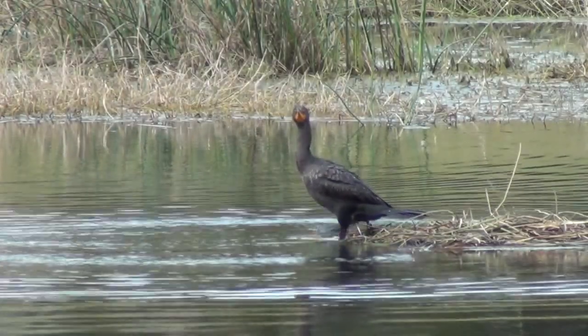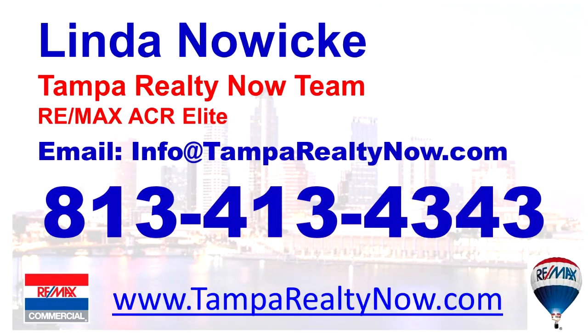It's pure Florida living. Thank you for touring this lovely home with me today. If you have any more questions or if you'd like a private tour, please feel free to contact me. For more information, call Linda Nowicki with the Tampa Realty Now team at 813-413-4343 or email info@tamparealtynow.com.